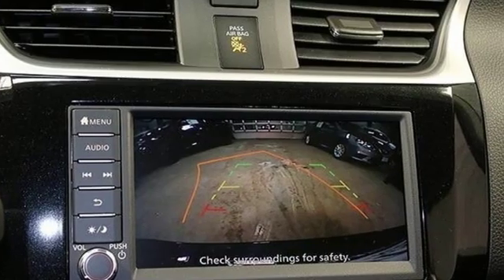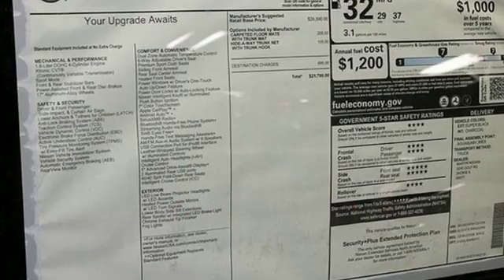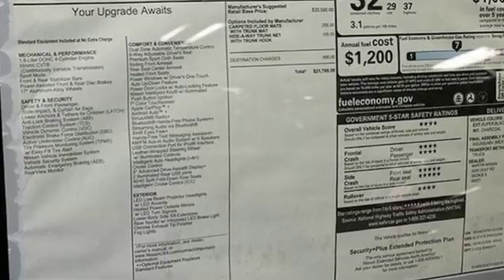Nissan built for the human race. If you've been waiting for the perfect time for a test drive, the time is now. Experience it today.